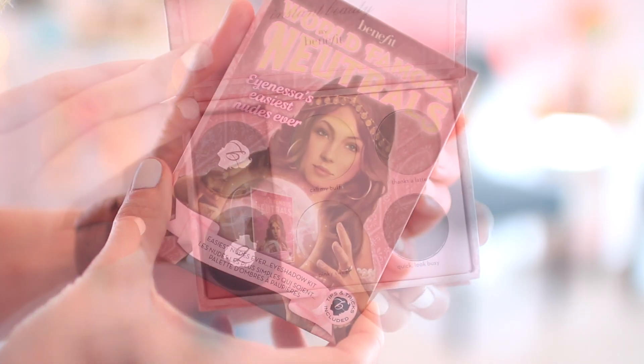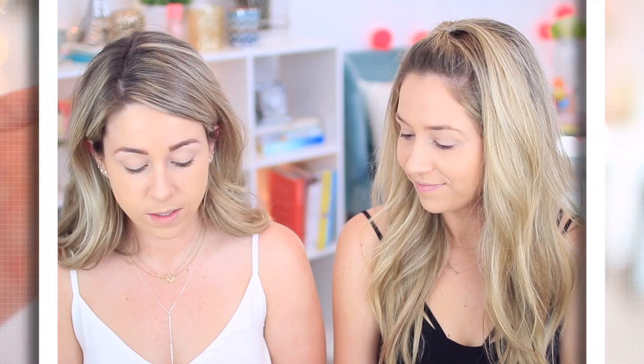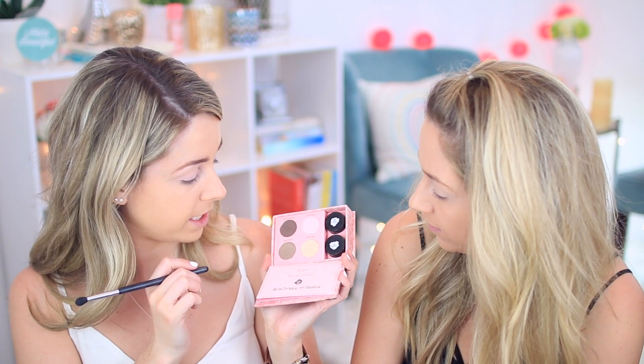For the eyeshadow we're using Benefit's World Famous Neutrals — Inessa's Easiest Nudes Ever. It's a nice nude palette with some cream ones and some powder shadows. I'm going to take Call My Bluff and put it all over my eyelid space. I'm going to do the Pinky Swear one all over my lid because I feel like being a little pink on the lid. These shadows are real pigmented. I like that the pink is not full-on pink but it has the effect of brightening. I'm going to go for Thanks a Latte for the crease. We're keeping our eye looks on the more simple side.